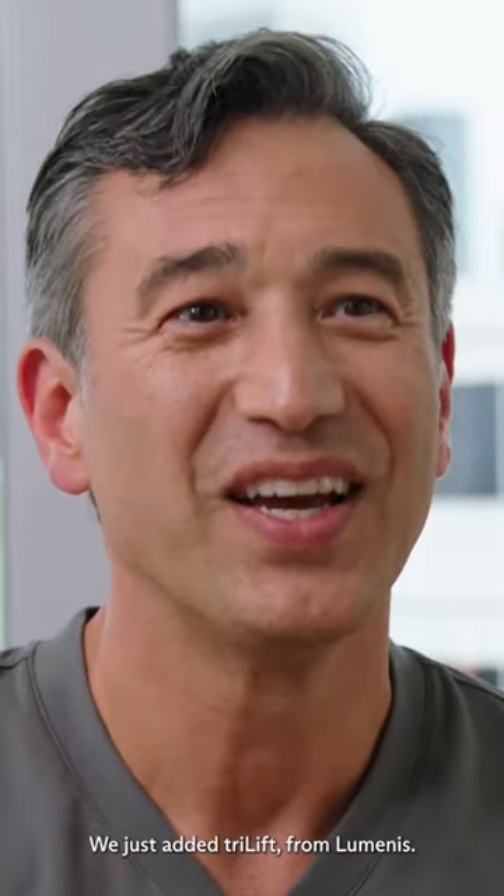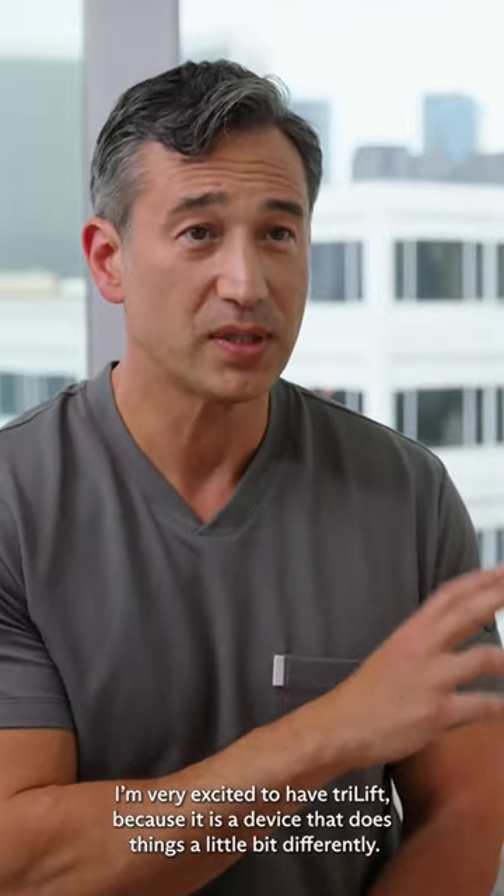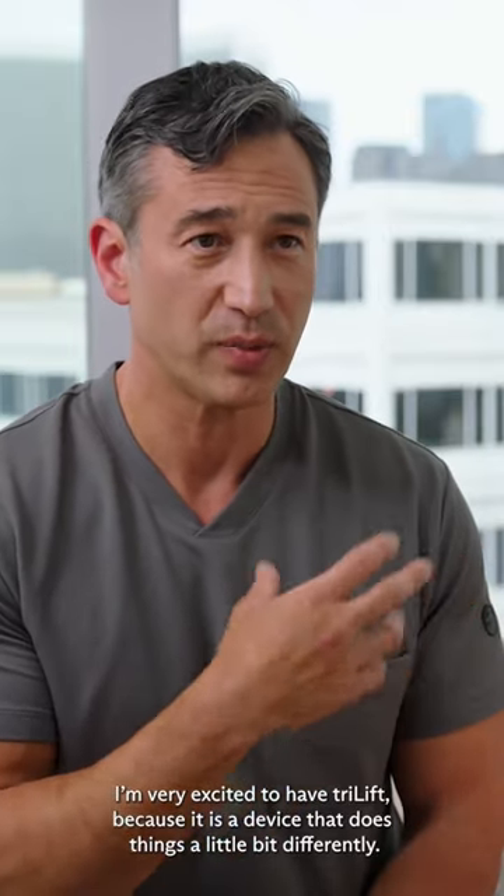Hi, I'm Dr. Leif Rodgers. I'm a plastic surgeon here in Beverly Hills. We just added Tri-Lift from Luminous. I'm very excited to have Tri-Lift because it is a device that does things a little bit differently.